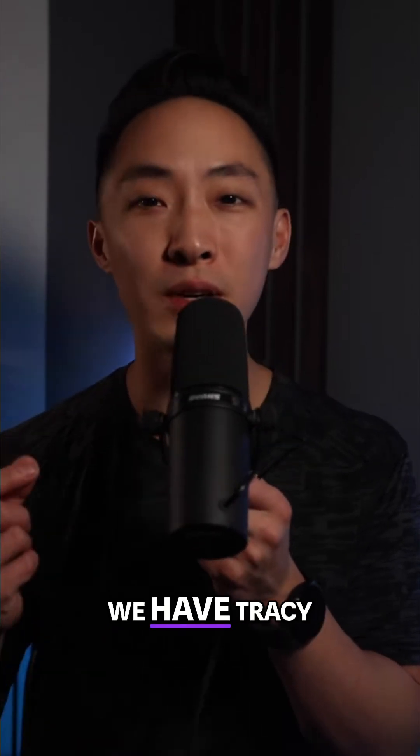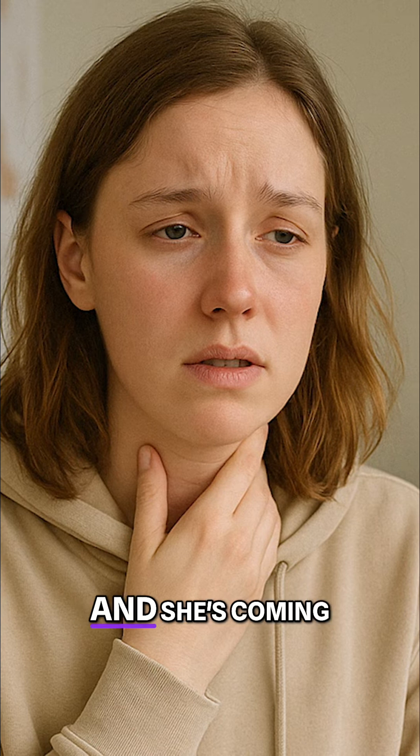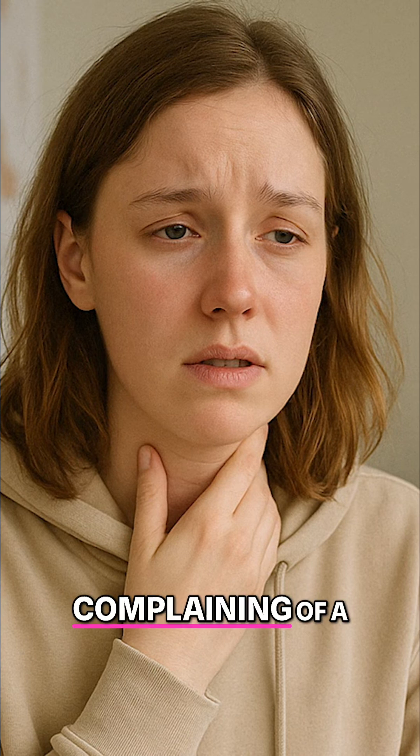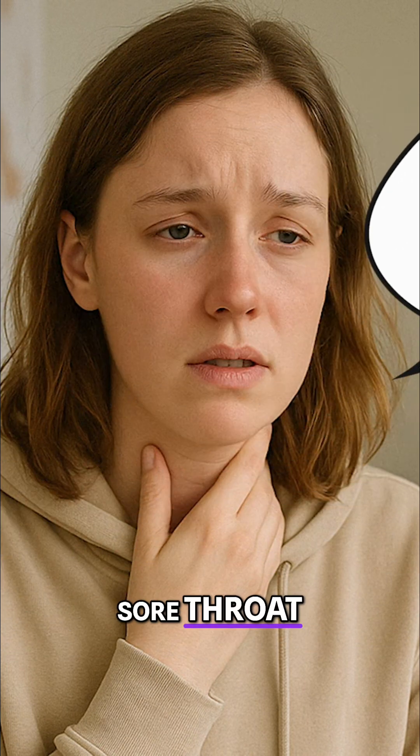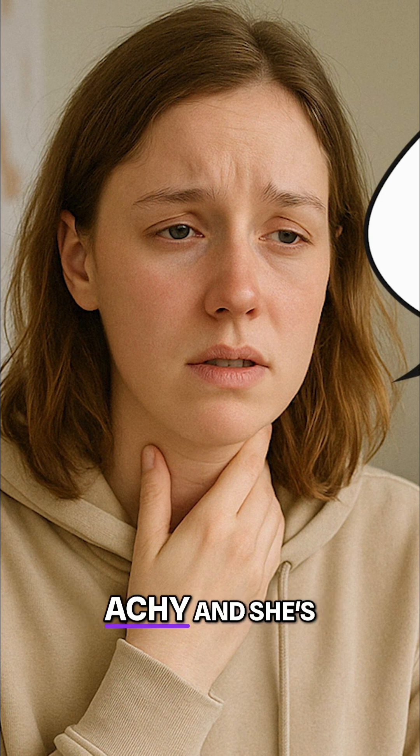So in case study number one, we have Tracy. Tracy is a 25-year-old grad student and she's coming into your clinic complaining of a mild sore throat, a mild fever, and nasal congestion. She says that all this started two days ago and she's been feeling a little bit achy and tired since then.